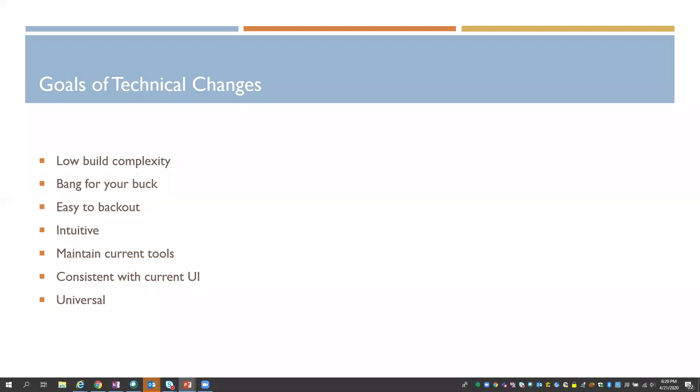We wanted to keep the organization of the content and how it looked visually consistent with current user interfaces. We wanted things to be universal so that they really make sense across all inpatient applications — because this build touches more than just our inpatient med-surg units and ICUs. There were a few changes that we entertained that we did not move forward with because they didn't meet these goals.